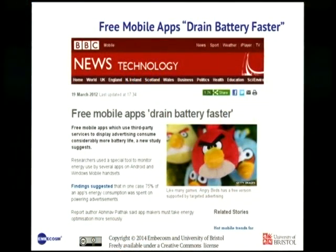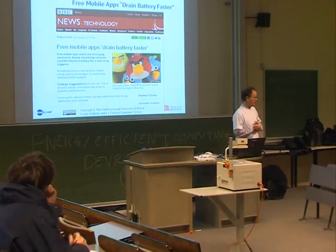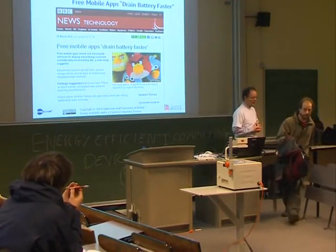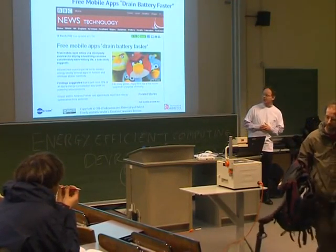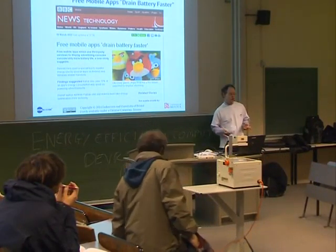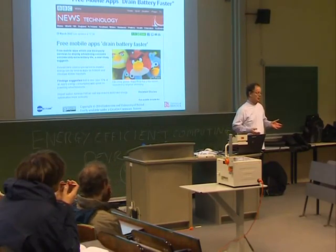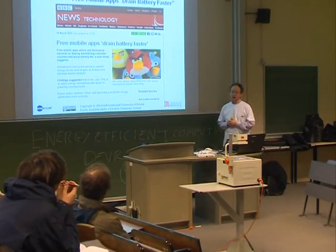This is what we're trying to avoid. This was a headline on the BBC website a year or two ago, observing that on mobile phones, if you have free applications, your battery goes flat quicker — because your free applications are running all these exciting adverts trying to grab your attention, and they drain the battery like no tomorrow.